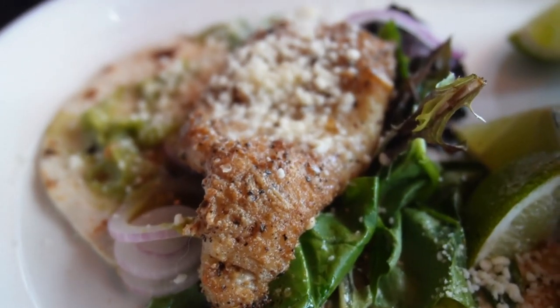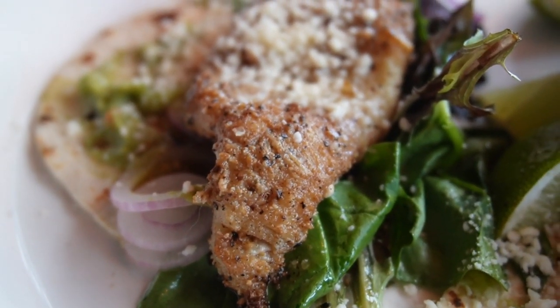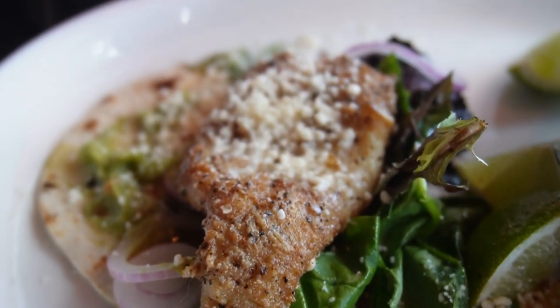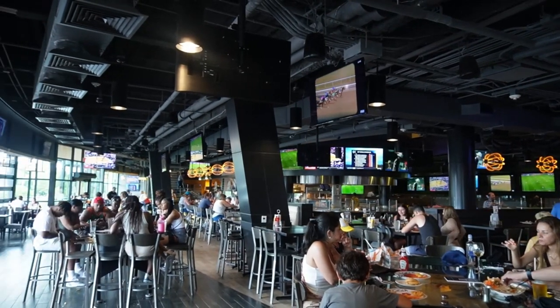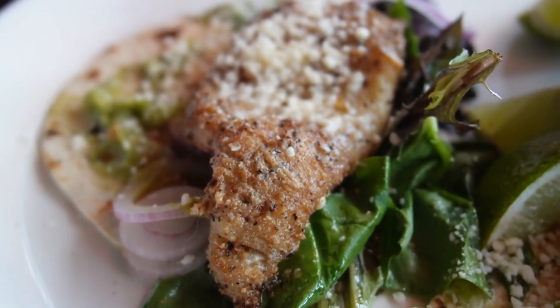I got the fish tacos and they were really good. They did taste a little salty for me, but the house-made guacamole was good, and the fish itself had a good seasoning with some kind of lemon sauce on there too. It was pretty good, but I couldn't eat all of it — it comes with three. The black beans and rice were good as well; nothing too special, but tasted fresh and it helped combat the saltiness.